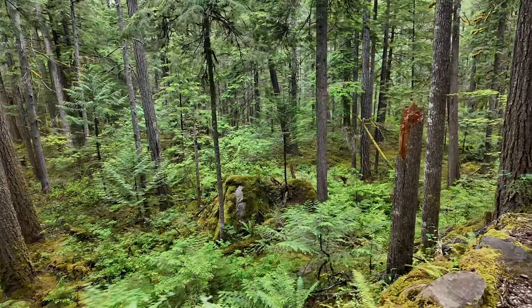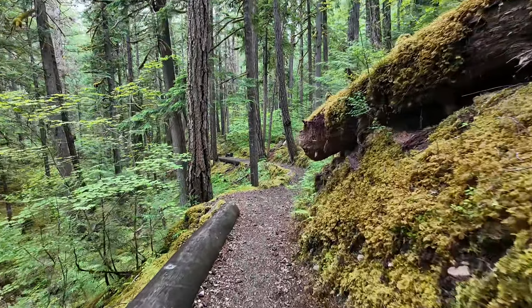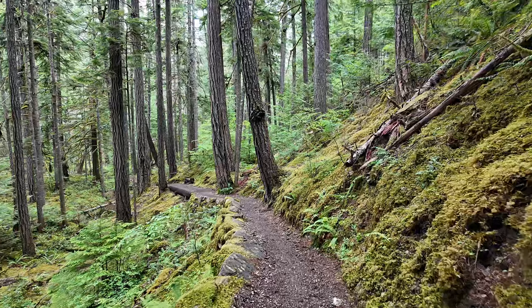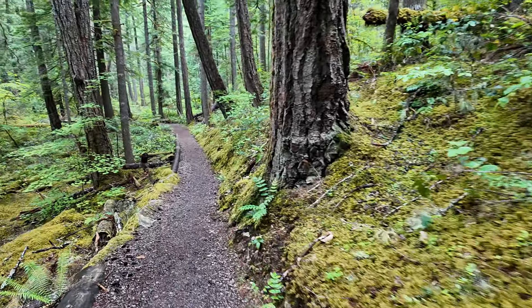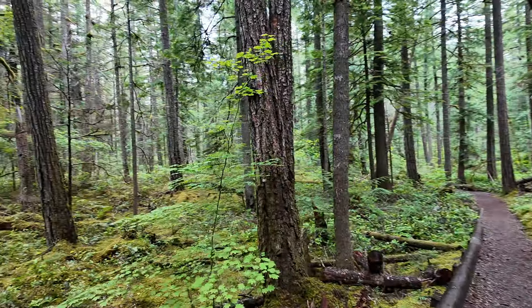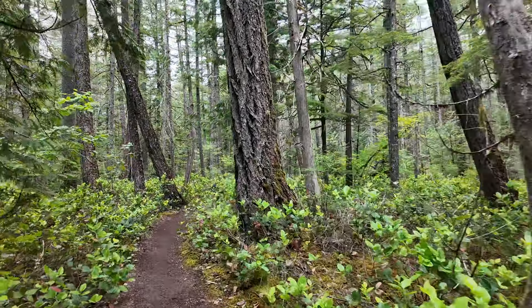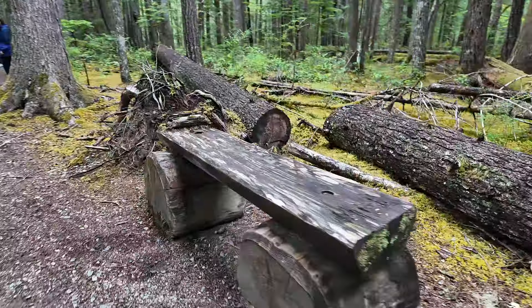Look down here. We'll make the loop back and start heading back up — it'll be kind of tiring probably. Nice trail through here. I don't really want to sit on that now — kind of wet, it's got moss on it. Nobody's been using it. Look at these benches everywhere.